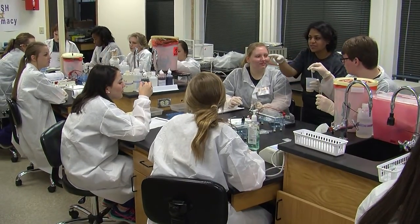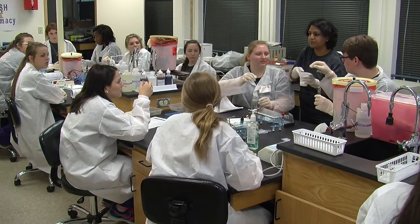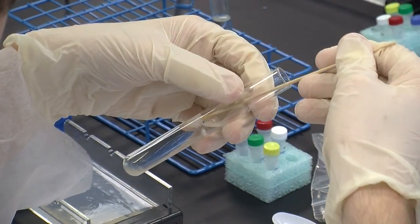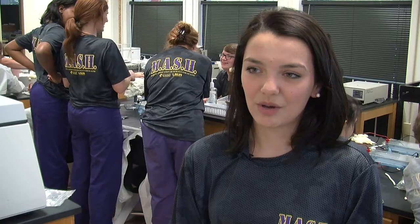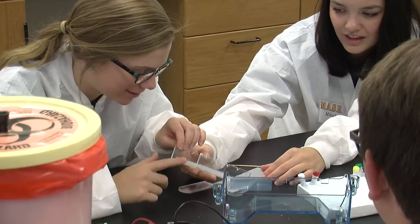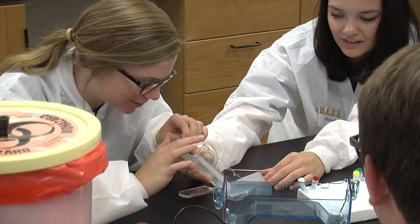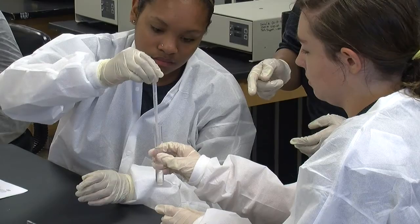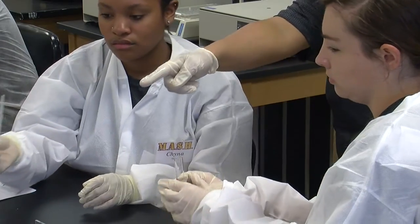Fifteen high school students participate in LSUA's MASH program and must solve the murder case by extracting DNA samples in the forensic workshop. There are three suspects — either two ex-boyfriends or an ex-boyfriend's girlfriend who was jealous. They looked at the blood splatters to see who was standing and who moved the head, because the head was completely away from the body — so someone had to move it.